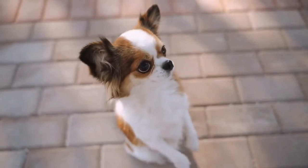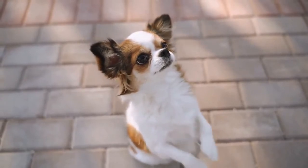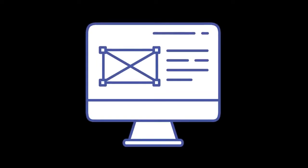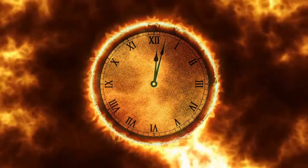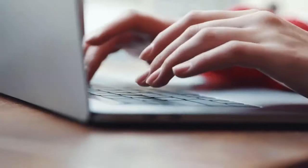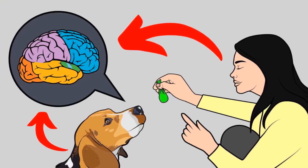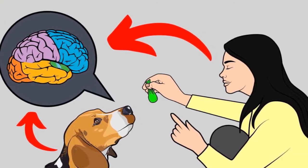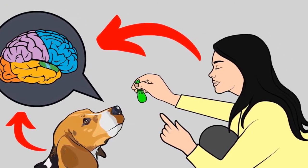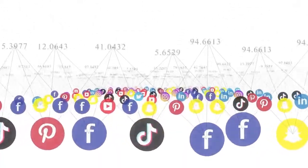Do you want a well-behaved, obedient and calm pet dog without spending hours in training? Check out the first link in the description and download the secret training technique guide absolutely free — available for a limited time only. Also, join our Facebook group where you get all the solutions to your daily doggy problems.